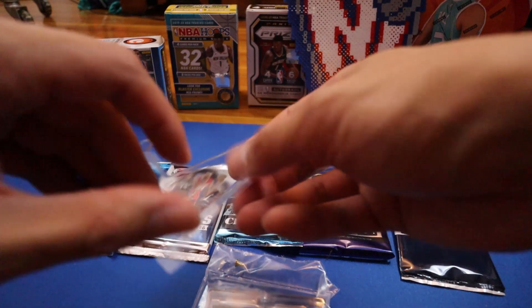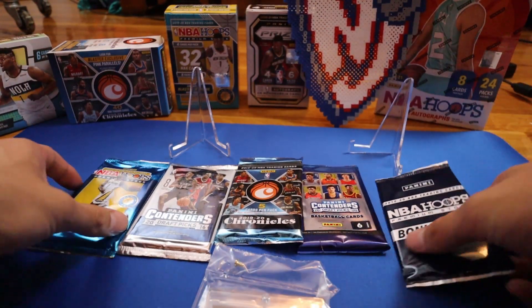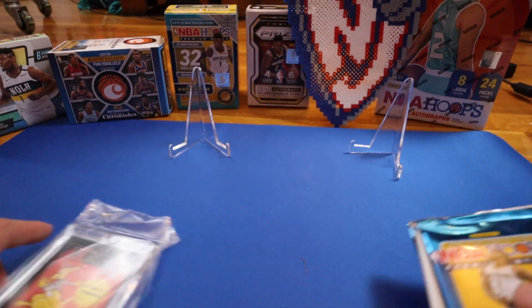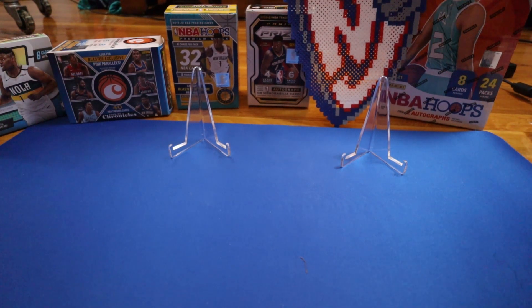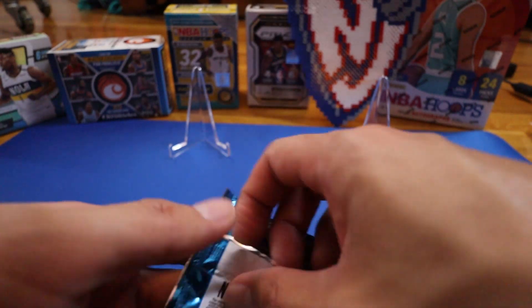Okay, we're back and as you guys can see we do have a new layout here. We're opening quite a few products, so I definitely wanted to showcase what we've opened. We also have these card stands, so hopefully we can get something good to put on there. Let's just get started.